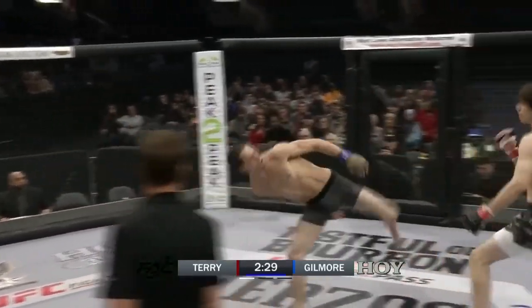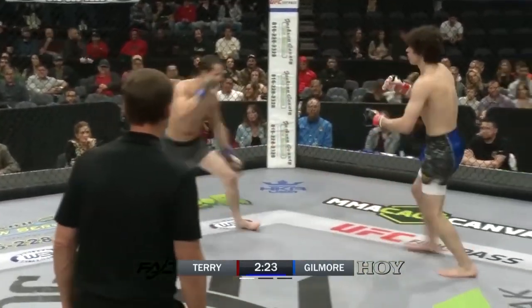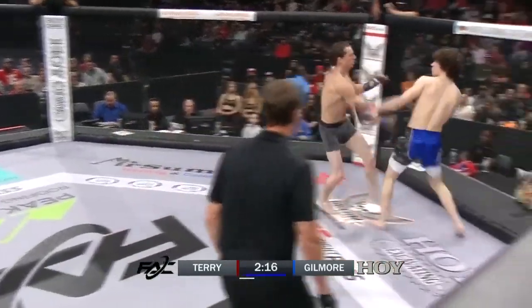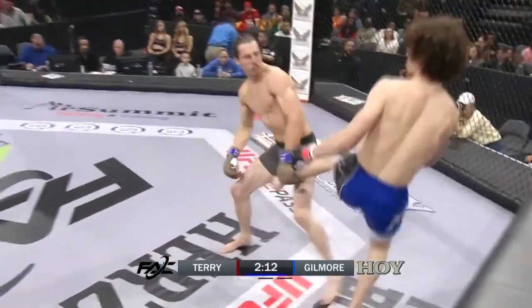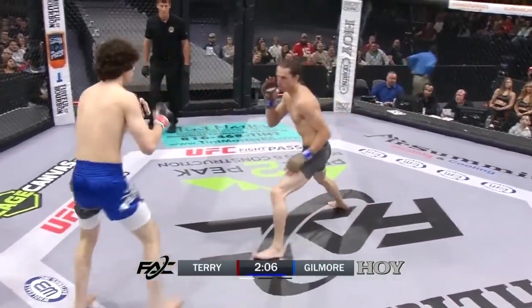Don't blink. Mitchell Gilmore circling, downloading information, watching the movement of Christopher Terry, switching his lead foot. Terry's throwing a lot of crescent kicks in traditional taekwondo. The thing with Terry is he's reaching a little bit. Curious to see if Gilmore is going to be able to make him pay for those reaches. Gilmore looks to be countering with check left hooks as well.